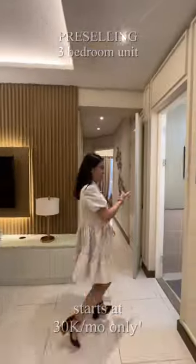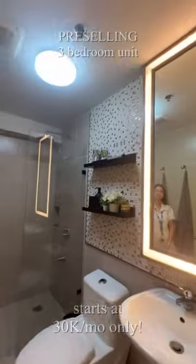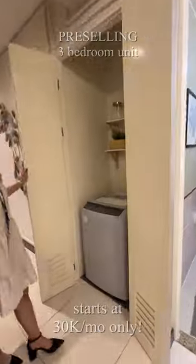To appreciate more of the unit, let's proceed to our 4 square meter common toilet and bath that comes along with the laundry area for your convenience.